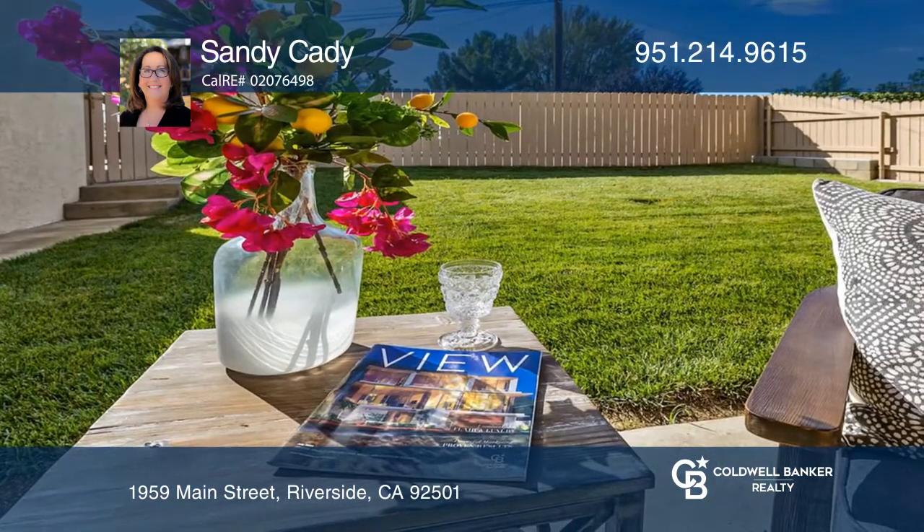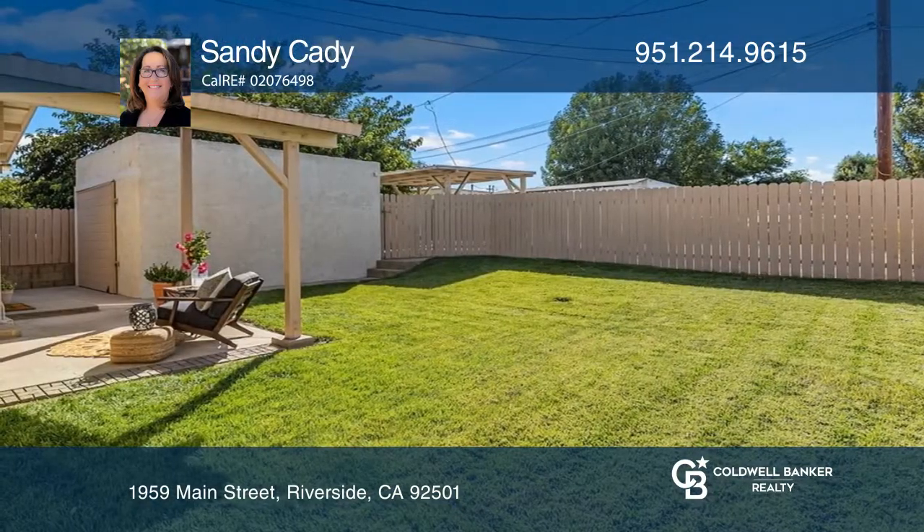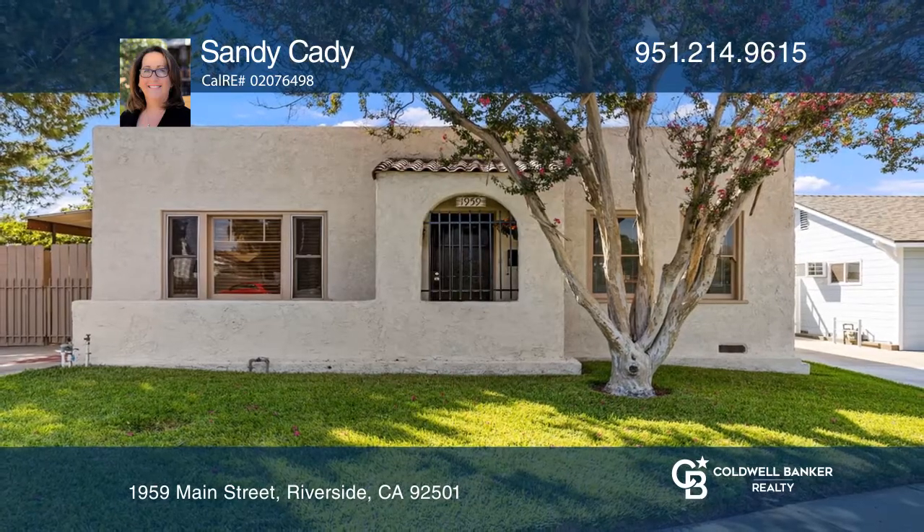Enjoy the view as you relax under the covered patio of the completely landscaped backyard. Feel that this is the property for you? Contact Sandy Katie to see how to make it yours.